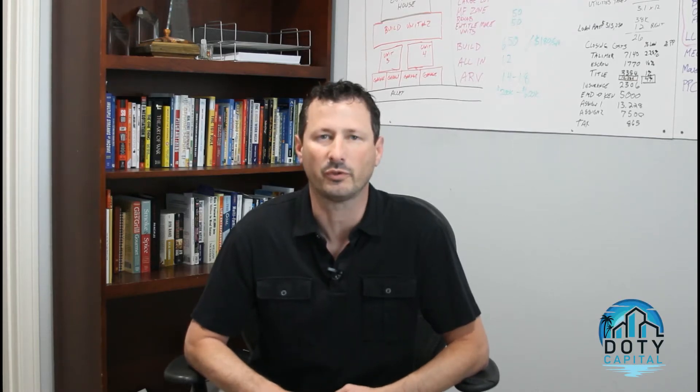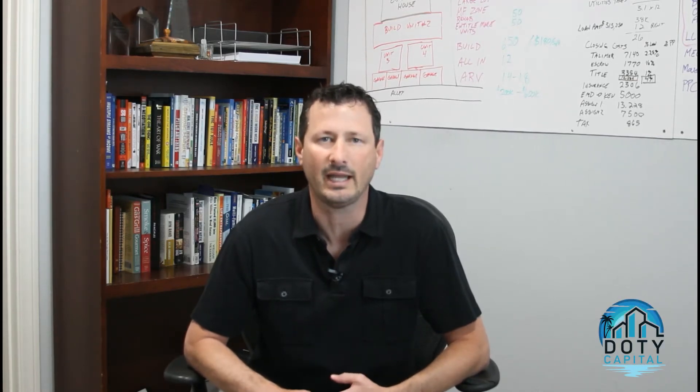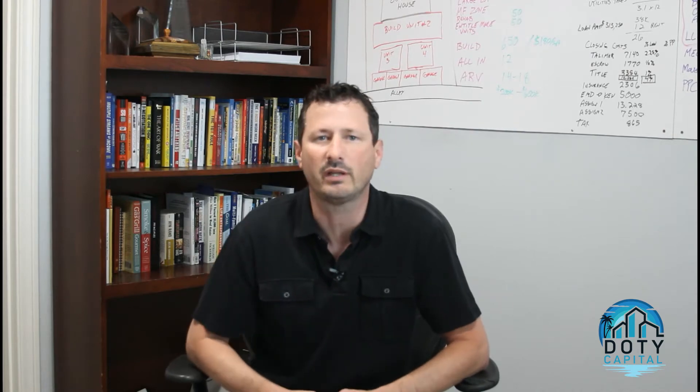In this video, I'll share with you my business model for doing urban infill development here in San Diego and two different ways that you can get involved with my business.